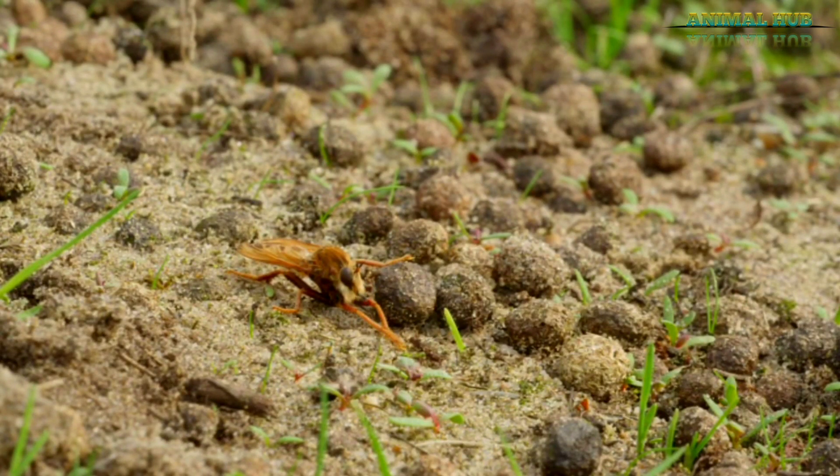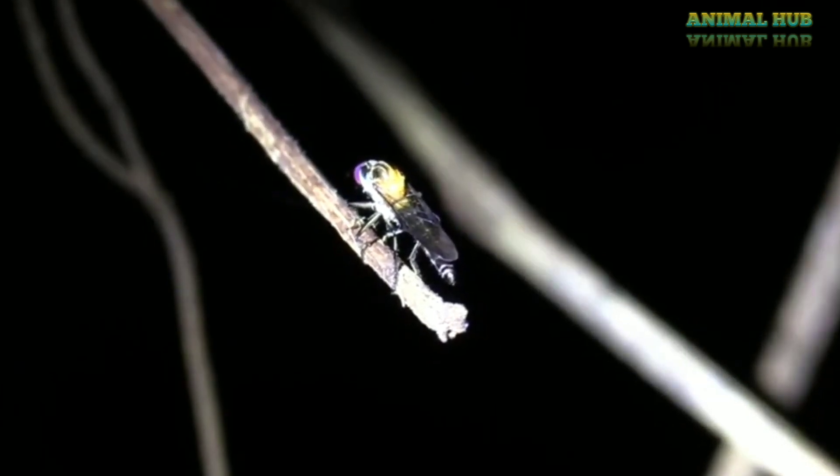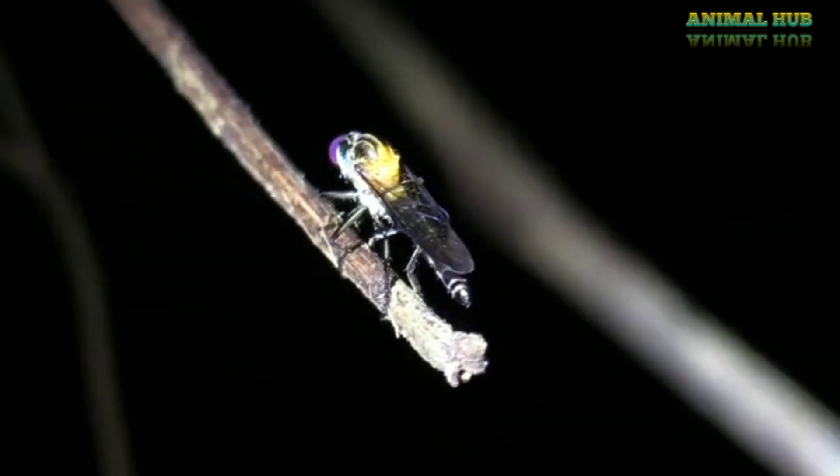The complete robber fly life cycle takes over a year to complete. Robber fly adults are mostly active during the warmer parts of the year, depending on where they live. These insects often perch on the stem of a plant in an open area where they can survey the surrounding area for prey.